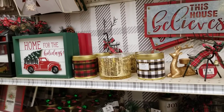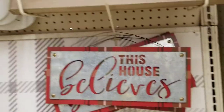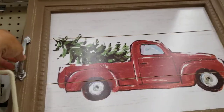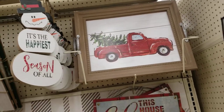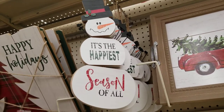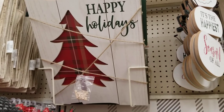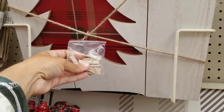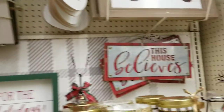They've got this sign that says 'This House Believes,' and then they've got what looks like a frame but with little handles on it to make it look like a tray. Then there's a snowman piece that says 'It's the Happiest Season of All,' and then 'Happy Holidays' — another frame you put on the wall where you can pin pictures or memories.